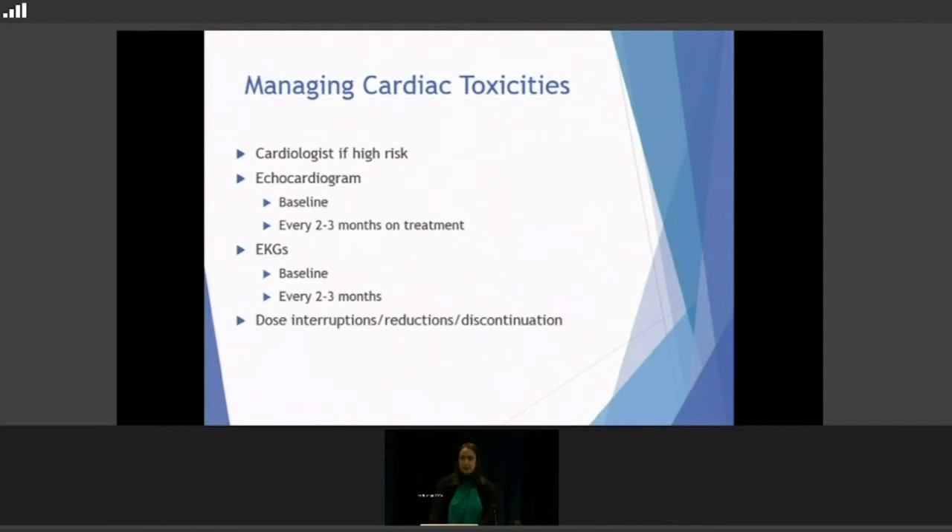For managing cardiac toxicities — not as common, but obviously very important. If people already have cardiac problems, we always want a cardiologist on board to consult and figure out medications preventatively. Everyone gets echocardiograms and EKGs — we get a baseline first to know where we're starting from, then every two to three months on treatment. The echocardiogram monitors ejection fraction and pumping function; the EKG monitors electrical abnormalities. Dose interruptions, reductions, or discontinuation are fairly common for cardiac issues since there are no other medications to fix those things — it's about reducing the BRAF/MEK inhibitors.